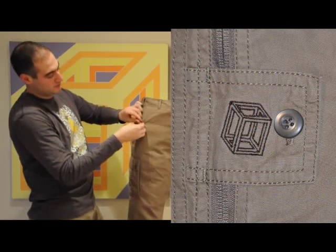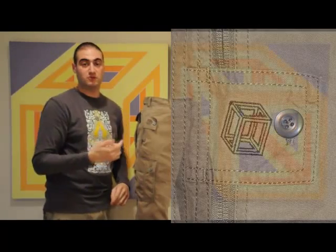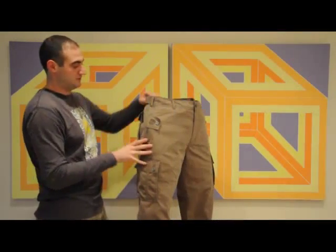If you notice the logo, it's a cube and represents a math term — P to the three, or P-cubed — pickpocket proof, like my father's painting.